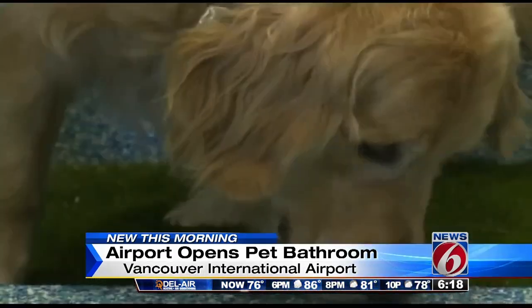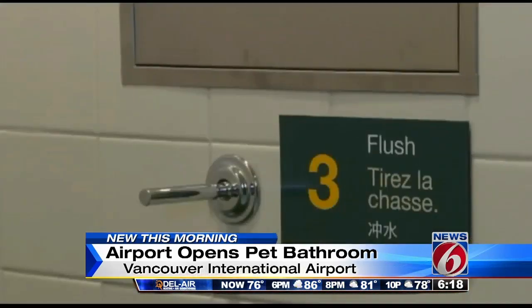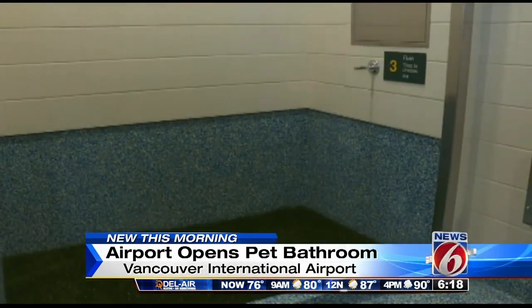Well, the idea behind the unusual bathroom is so that people with disabilities who are traveling with a service dog don't have to go through security while they wait for another flight. That's a good idea. I see the flusher. Interesting.